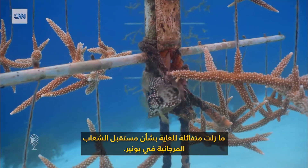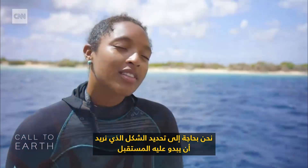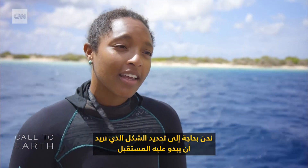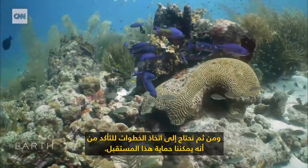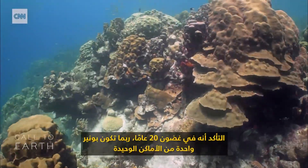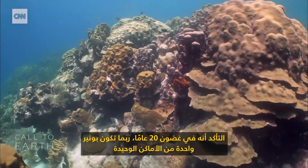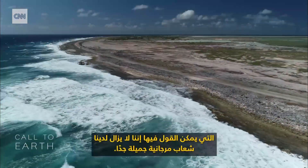I'm still very optimistic about the future of Bonaire's reefs. We need to decide what we want the future to look like and then take the steps to make sure that we can safeguard that future. I think we are at the point where we can make those decisions that will make sure that in 20 years, Bonaire is maybe one of the only places that can stay while we still have a very nice, beautiful reef.